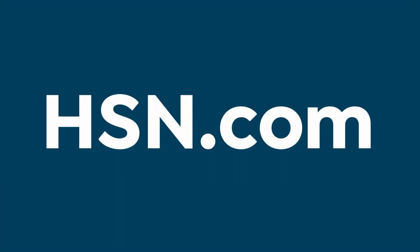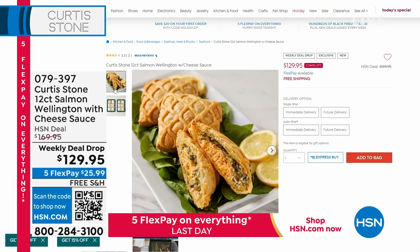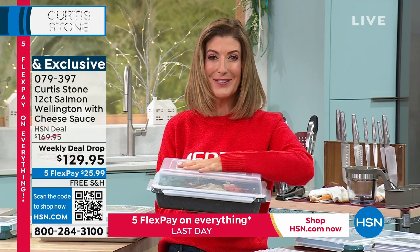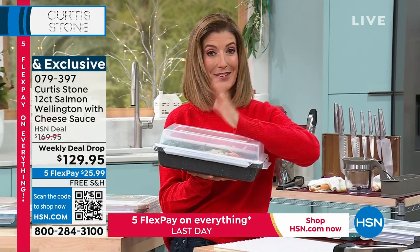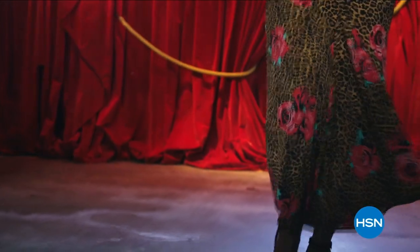Everyone is asking about the salmon wellington — it's an all-butter pastry with Atlantic salmon and creamed spinach. You get a dozen for $129, handmade, beautiful little portions. Don't show up empty-handed over the holidays — bring Curtis Stone bakeware and something delicious you've made in it. Coming up next is the 10-piece blockbuster cookware set — the biggest kit at the best value of the entire year.